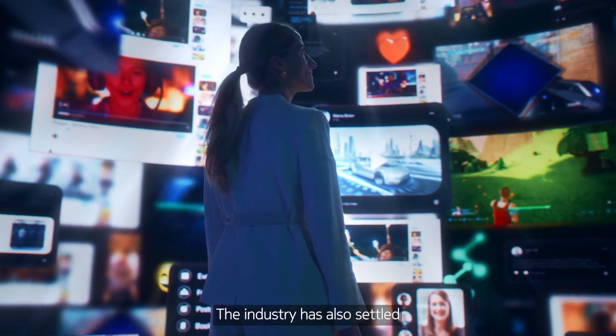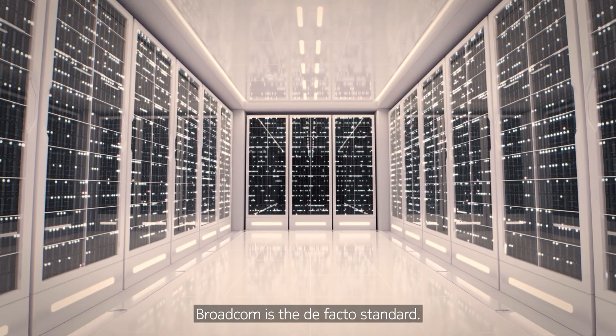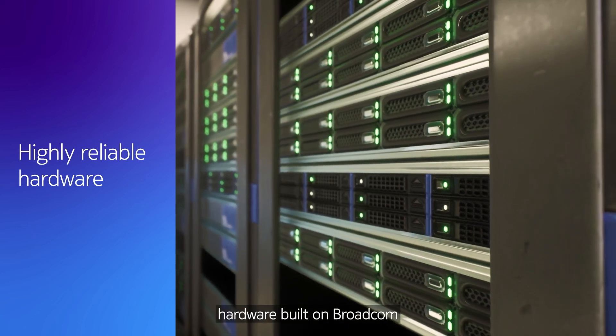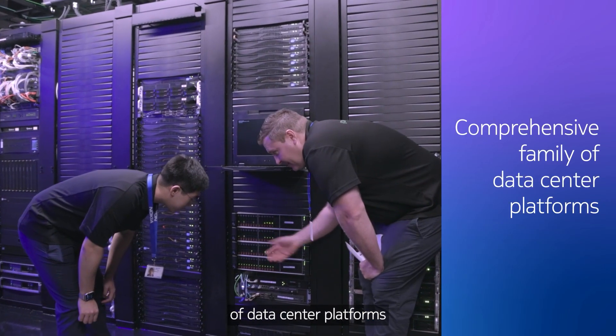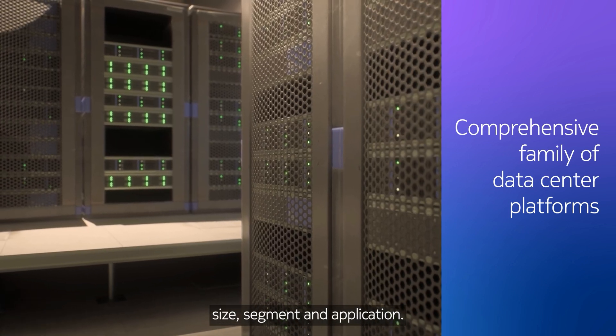The industry has also settled on merchant silicon as the hardware building blocks. Broadcom is the de facto standard. At Nokia, we start with highly reliable hardware built on Broadcom merchant silicon to build a comprehensive family of data center platforms that are right-sized for any data center size, segment, and application.